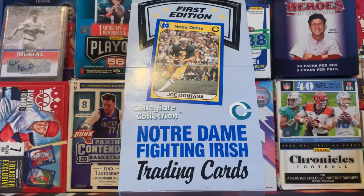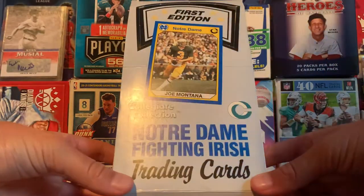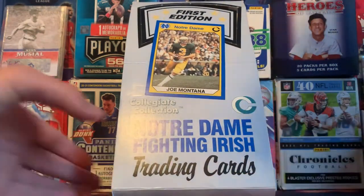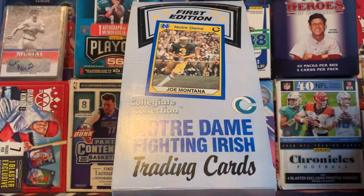What's going on everyone, and welcome back to another video. Today I have this box of 1990 Collegiate Collection 1st Edition Notre Dame Fighting Irish Football Cards. I got this from the antique store about a week ago when I was in Indiana.